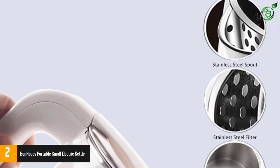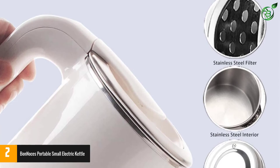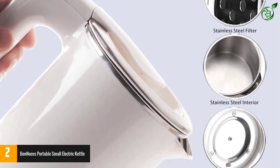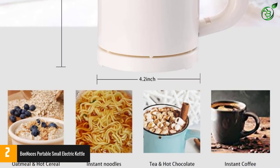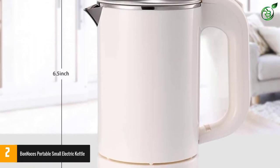The ergonomic adiabatic handle stays cool to the touch and prevents any potential scalding from a hot kettle. This product also features a large-caliber opening, detachable cover, and stainless steel seamless interior design, making it easy to fill and clean in seconds.